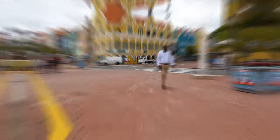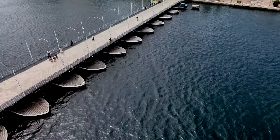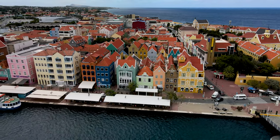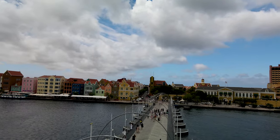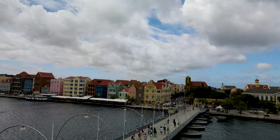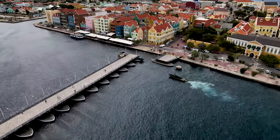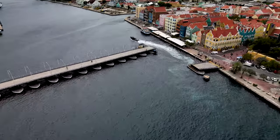The most breathtaking part of Punda is no doubt Handelskade. This is the most beautiful stretch of waterfront pier you've seen on most photos when you Google Curacao. This historic waterfront strip is a vibrant reminder of Curacao's Dutch heritage. The collection of buildings lining the waters of Santa Ana Bay are reminiscent of Amsterdam canals — with one difference: they are brightly colored. So go ahead and take lots of photos. Then grab a seat at one of the outdoor spots and watch the Queen Emma Bridge, also called the Swinging Old Lady, as it swings open to let ships into the harbor.